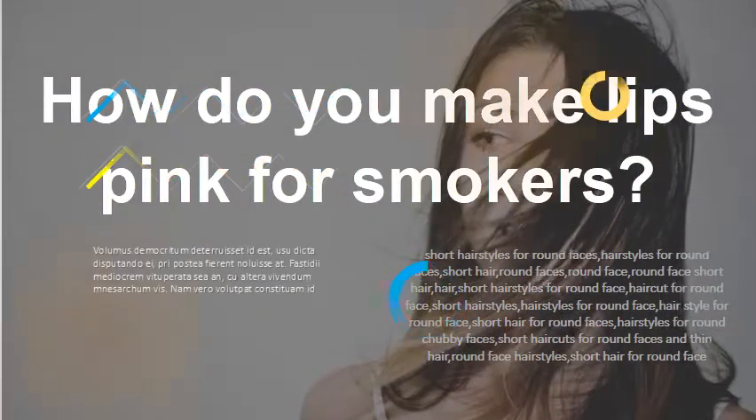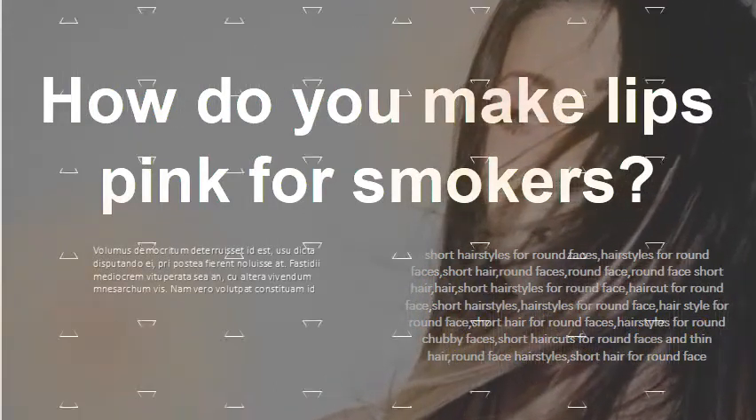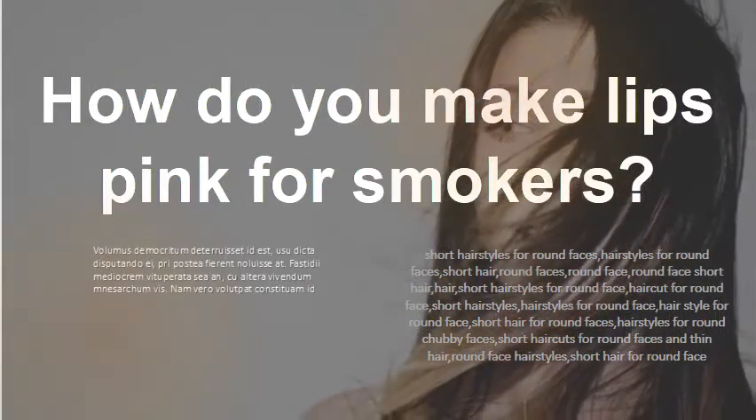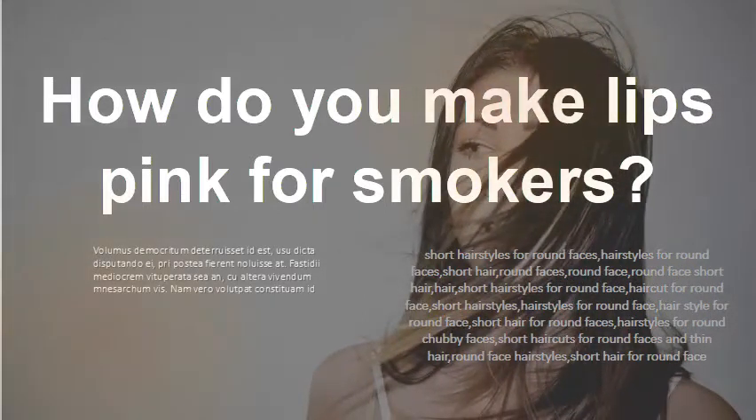How do you make lips pink for smokers? Try mixing coarse salt or sugar with almond oil or coconut oil and gently massaging the mixture into your lips once a day. You can also use a soft bristle brush or washcloth dipped in oil to exfoliate. Use a moisturizer or lip balm after each treatment.